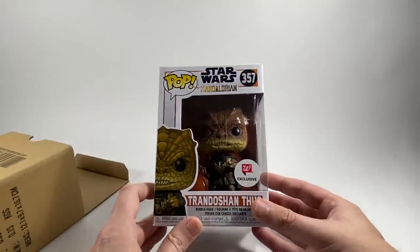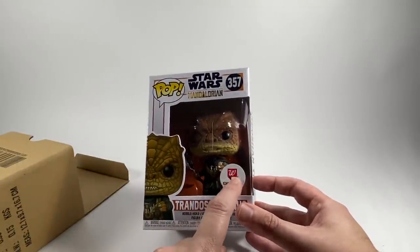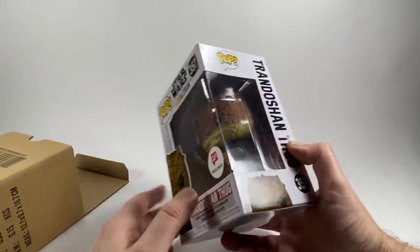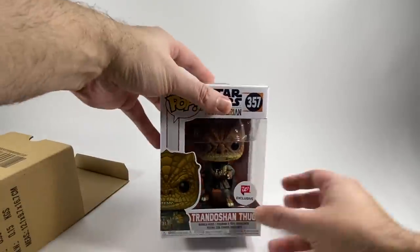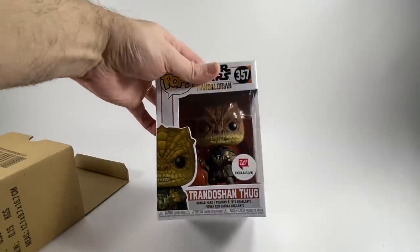Oh that's great. Look — that is a Walmart exclusive or is that a Walgreens? That might be Walgreens. But that's awesome, you're going to love that aren't you? What do you say to Gary? Thank you — that's awesome Gary, thank you so much my friend, that's brilliant. I wouldn't mind that myself actually but it is for Little Bossk. I'm happy with the figure, so thank you so much my friend.